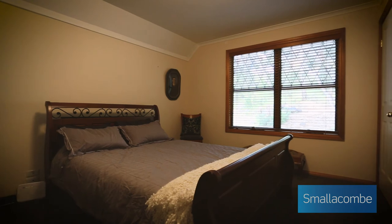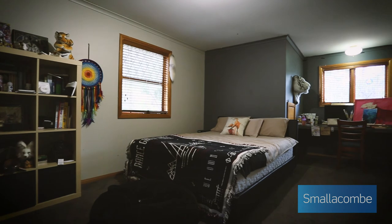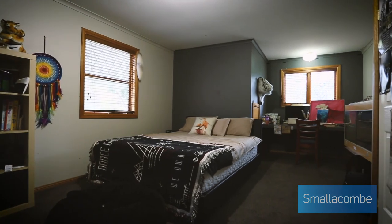The top level is well proportioned to allow three large bedrooms and spacious bathrooms. The gorgeous window views of the natural grounds give a sense of relaxing lifestyle living.